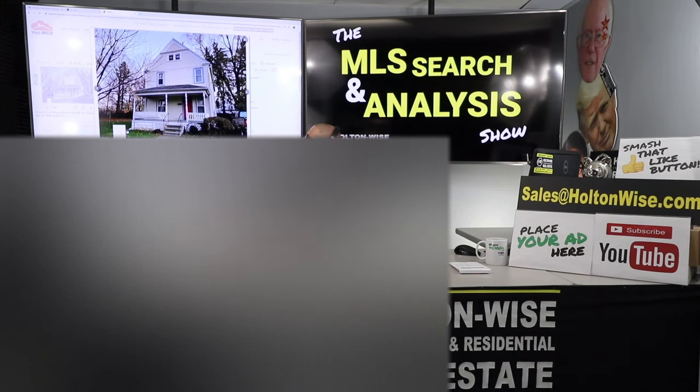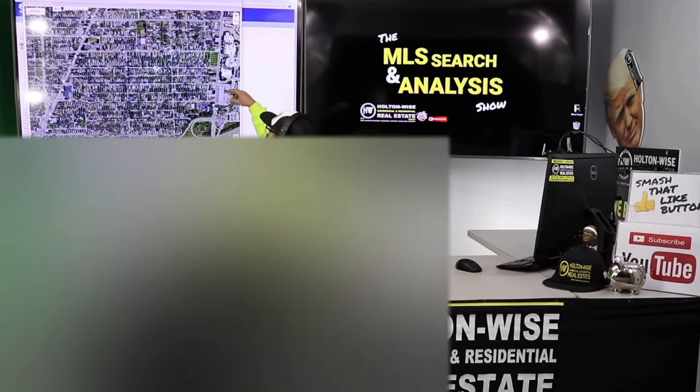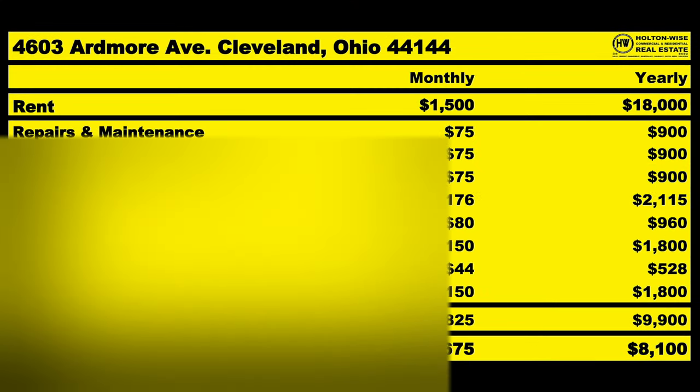I want to talk to you guys about buying and renovating this house and making some passive income. Let's dive in. This is the show where I work for you directly, taking your needs. I'm going through the MLS and I'm trying to find the best possible deal for you guys. Put down 25% — that's the perfect way to buy this. That's why real estate investing is the greatest industry in the world.